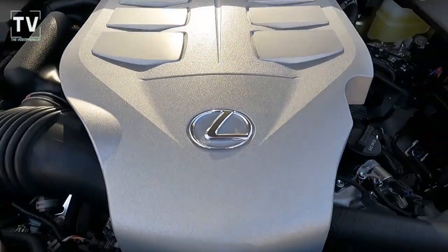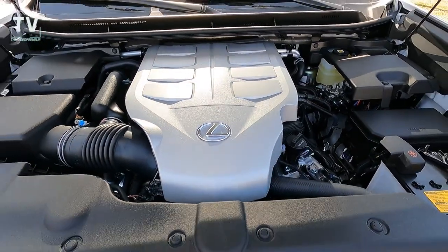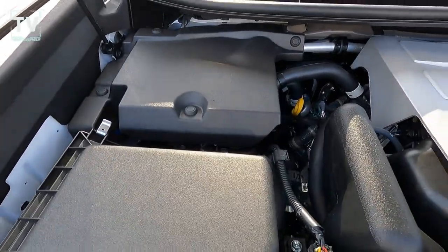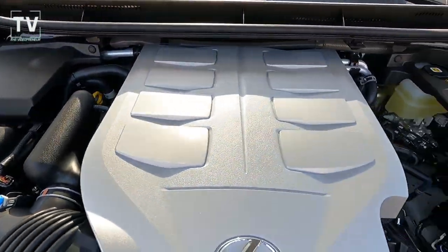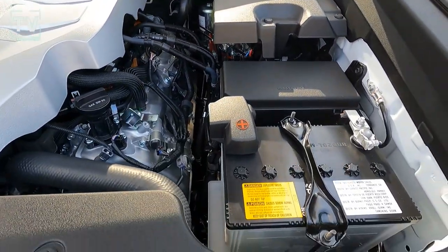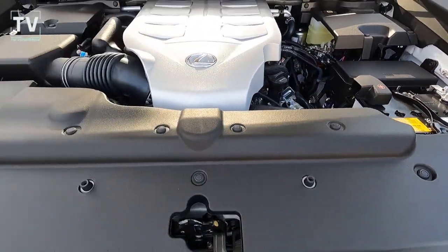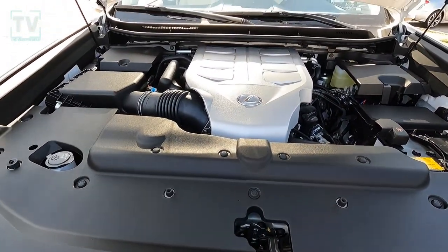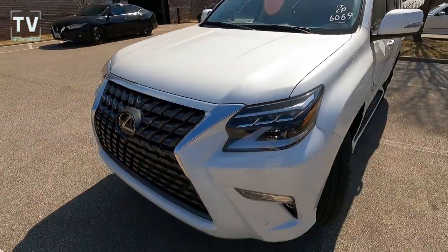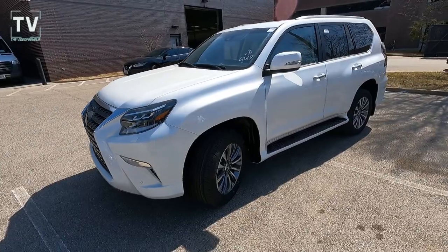Great looking profile. As far as your engine is concerned, it's a 4.6-liter V8 engine producing 301 horsepower, full-time four-wheel drive, six-speed automatic transmission. 15 city, 19 highway. You can see all of your fluid levels are easy to access here. As we close the hood and take another look at the three-quarter shot of the vehicle.